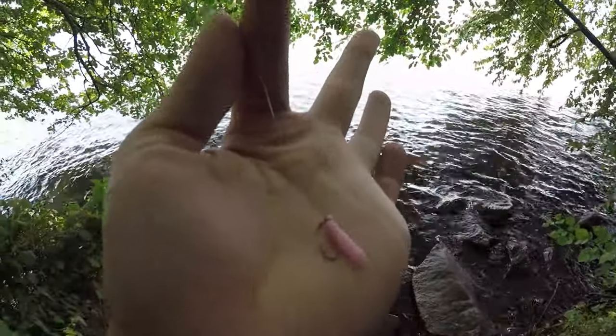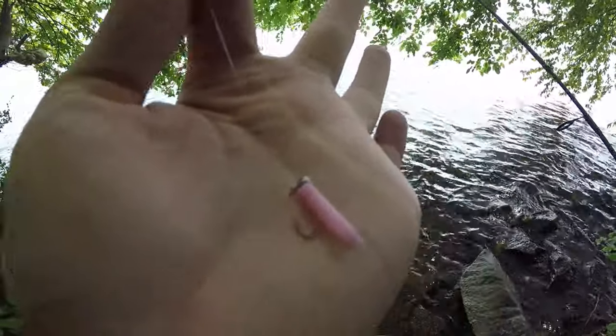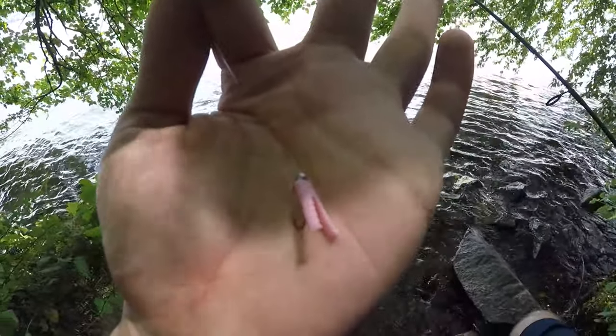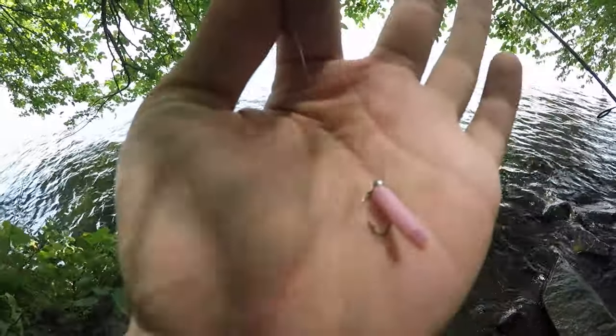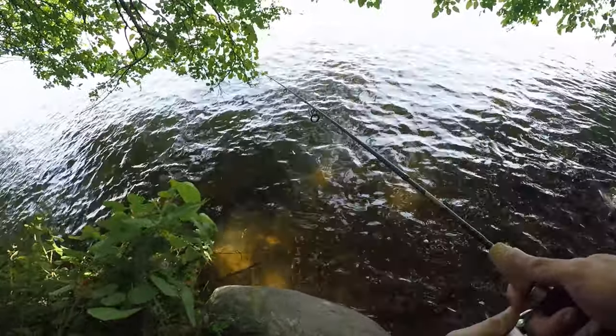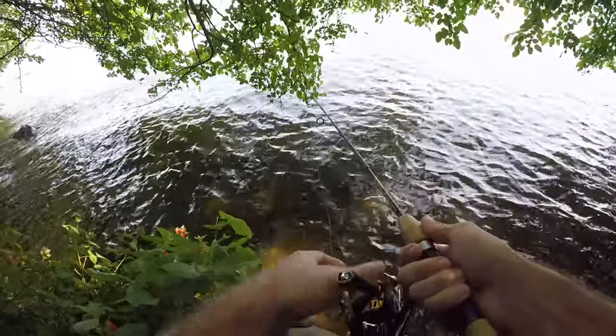I broke off my Trout Magnet, so I'm going to try something new. It's a small 1/100 oz jig head — smallest I've ever used — and I took a regular Trout Magnet and cut the front off a little bit and cut the back legs off a little bit. So essentially it's a mini magnet, just a homemade one. Maybe this will let me catch some of these smaller fish that were just too small for the regular Trout Magnet.